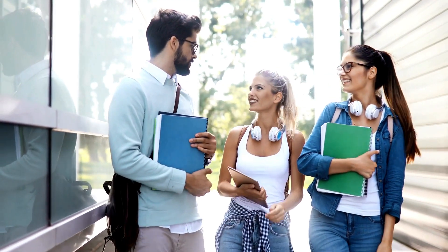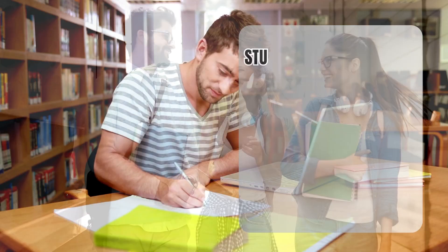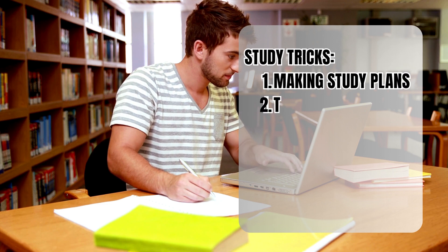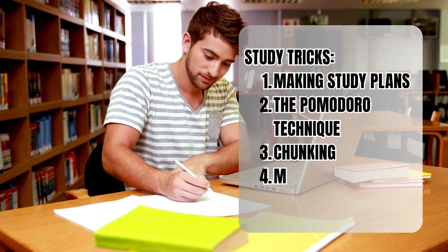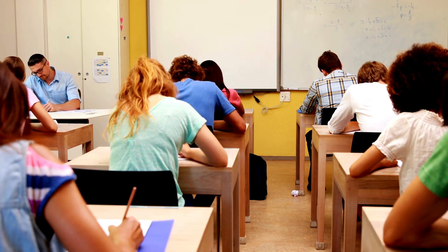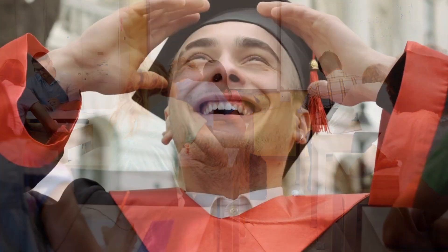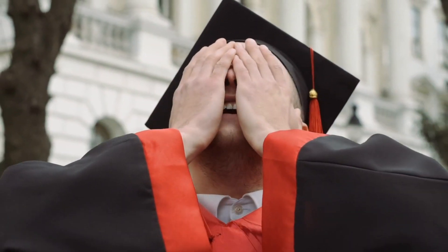Finally, we checked out some practical study tricks that can help with the problems we face. We talked about making study plans, how to use the Pomodoro Technique, chunking, mnemonic devices, and active recall to keep our minds sharp. Remember, it's not about working harder — it's about working smarter. With these study tips, you're ready to beat any exam that comes your way. Have a great time studying.